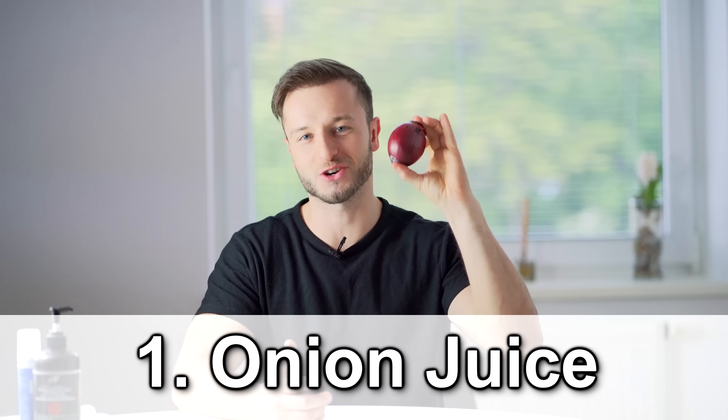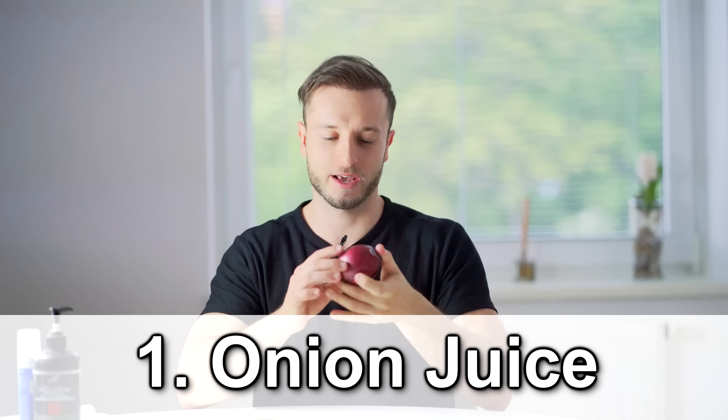Hey, what's going on guys, Matt here. In this video we are going to talk about the top 10 anti hair loss treatments, from the very cheap ones to the most expensive ones.